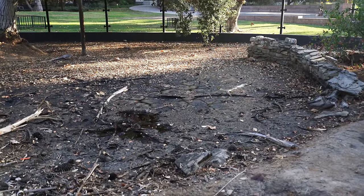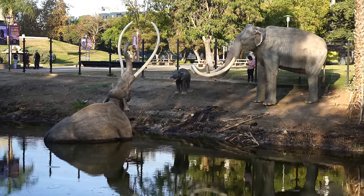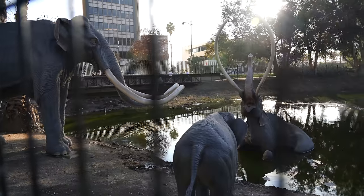The outdoor area is free to explore and there's lots of different tar pits to see, including the main one in the front which has an example of what it would have looked like for an animal to be stuck in the tar pit.